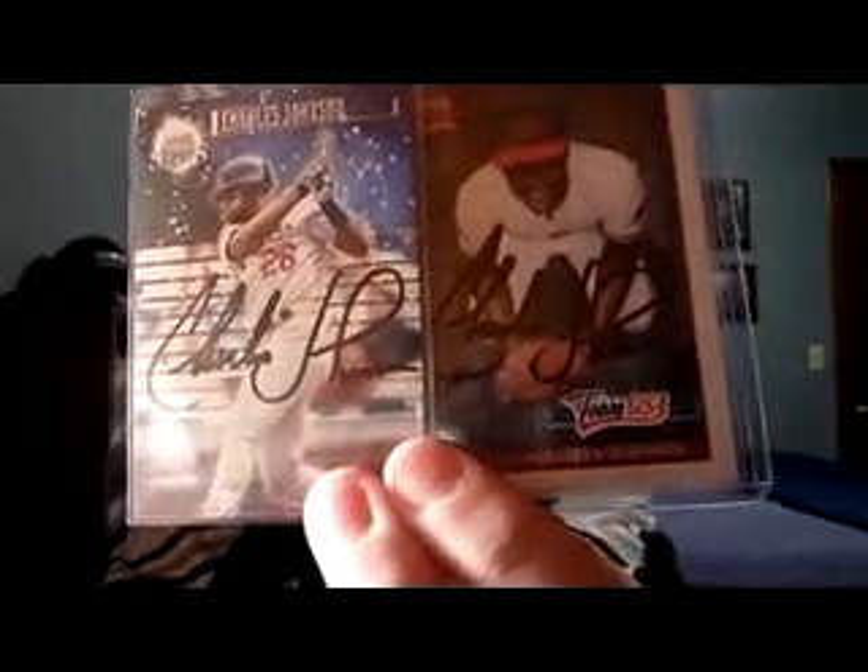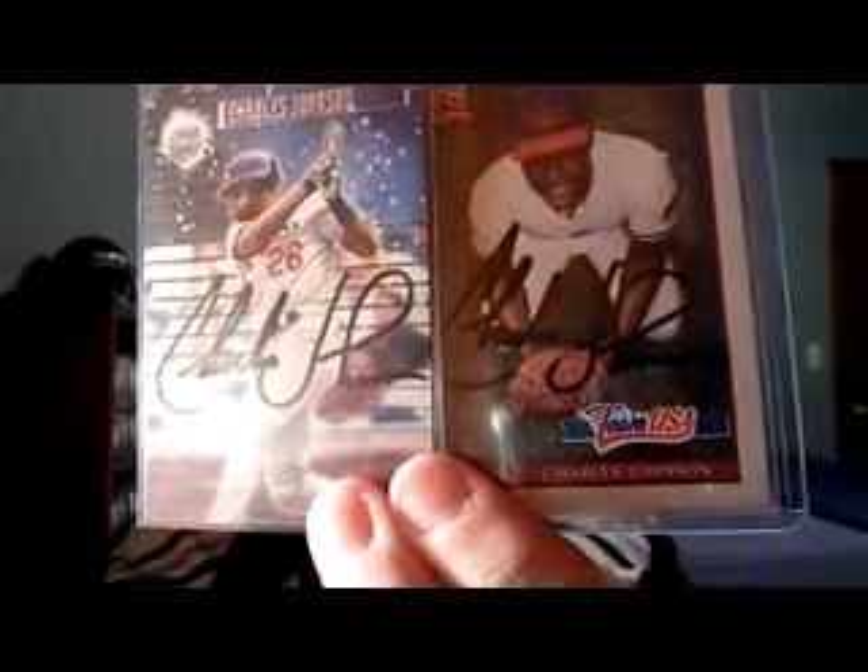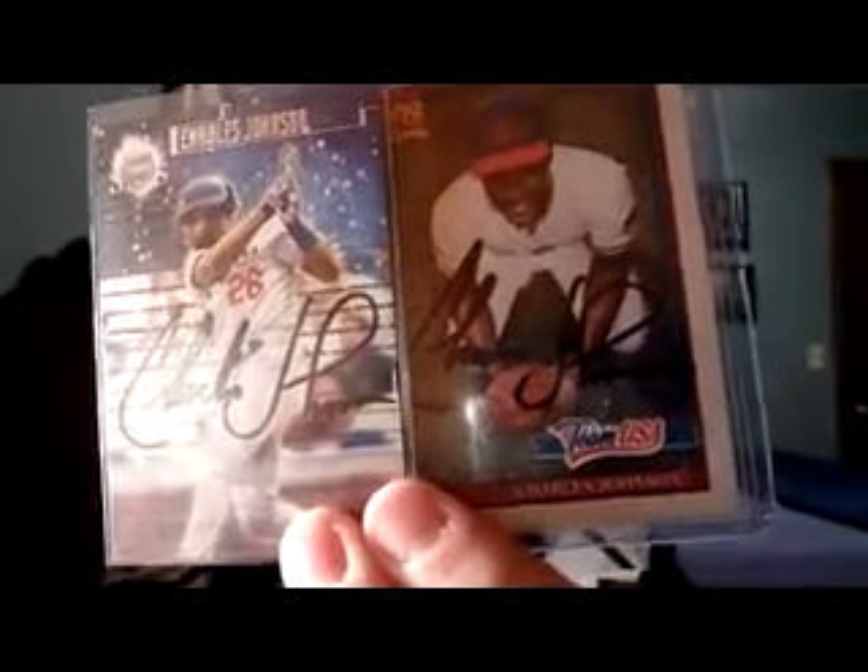Now on to the TTMs. First off, this was a nice surprise — former Gold Glove catcher Charles Johnson. He hasn't signed too much over the years, but all of a sudden he started signing through the mail. Sent two cards to him; turned out real nice — pretty much every single letter in his signature right there. I actually got him in person when I was about 12 years old, when he was playing for the Baltimore Orioles, on an index card outside of what was then Comiskey Park. Nice return right there.